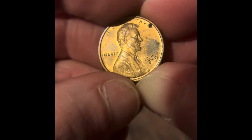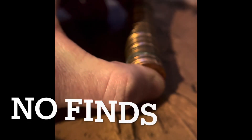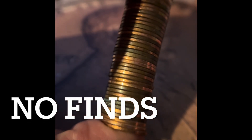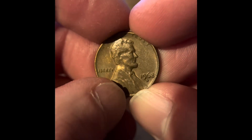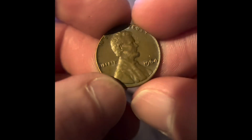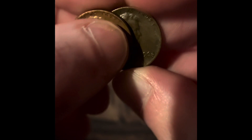We have a 1969 San Francisco and a 1964 Denver. We got a 1964 and a 1960, both Denver. We got a 1968 Denver and a 1964 Philadelphia. We got a 1965 and a 1968, both Philadelphia.